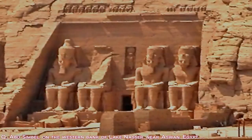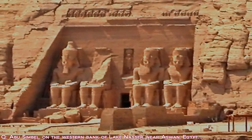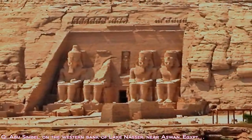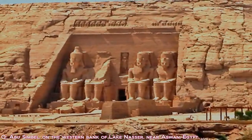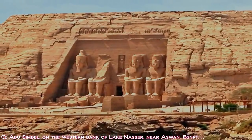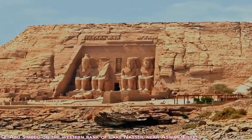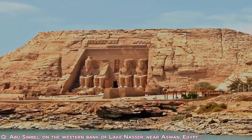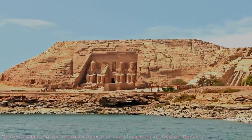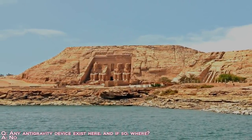Next: Abu Simbel, on the western bank of Lake Nasser, near Aswan, Egypt. We have the place. Again, do you have any device here? It too is empty.